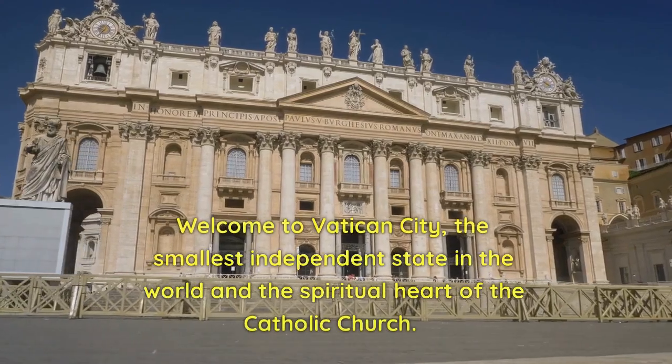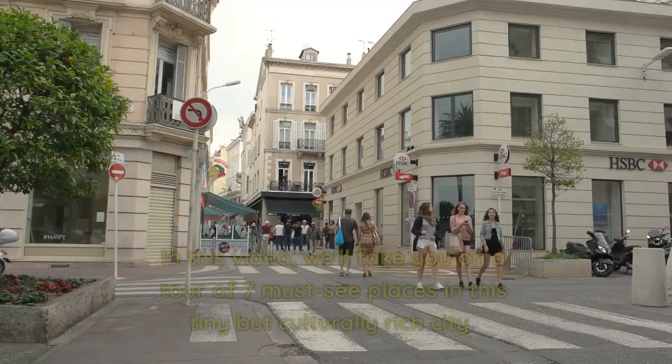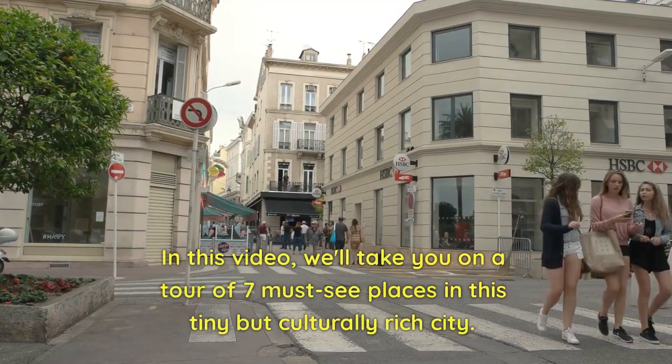Welcome to Vatican City, the smallest independent state in the world and the spiritual heart of the Catholic Church. In this video, we'll take you on a tour of seven must-see places in this tiny but culturally rich city.